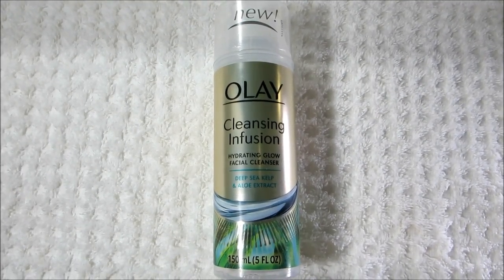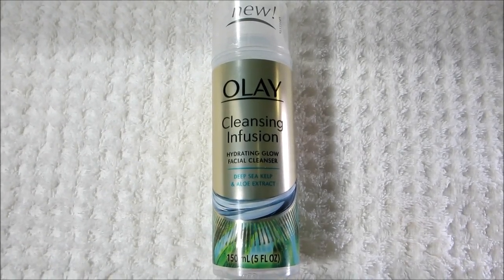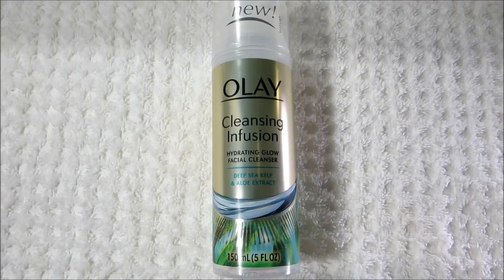It's a cream-based product, so it's really lightweight. It's easy to apply to the skin, and it's easy to rinse off. This is something I use every day, twice a day, and I've been really pleased with the results.